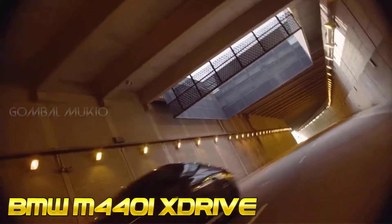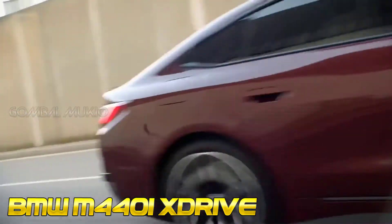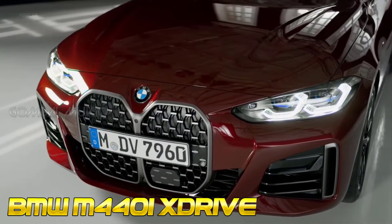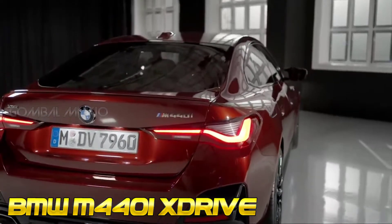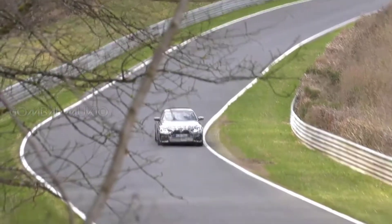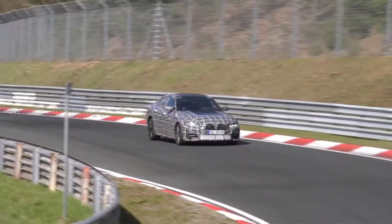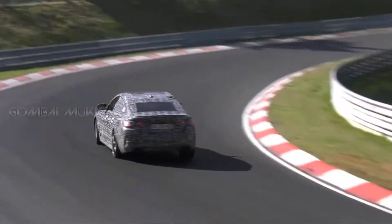Previous reports have suggested the model will be based on the M440i xDrive, which has a turbocharged 3.0-liter six-cylinder engine with 382 HP (285 kW / 387 PS) and 369 lb-ft (500 Nm) of torque. It enables the car to accelerate from 0-60 mph (0-96 km/h) in 4.4 seconds, before hitting a top speed of up to 155 mph (250 km/h).